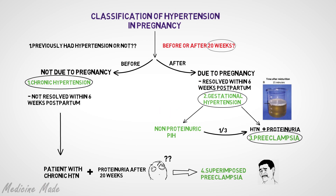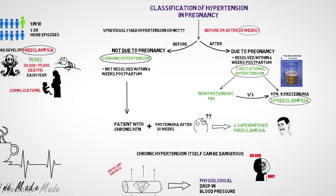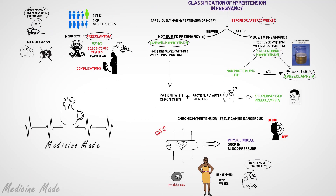Now that you know the various types of hypertensive disorders in pregnancy and why it is important to identify them early on, learn more about what signs and symptoms to expect, how to properly diagnose, and how to effectively manage any complications related to hypertension during pregnancy in the in-depth tutorial about preeclampsia.